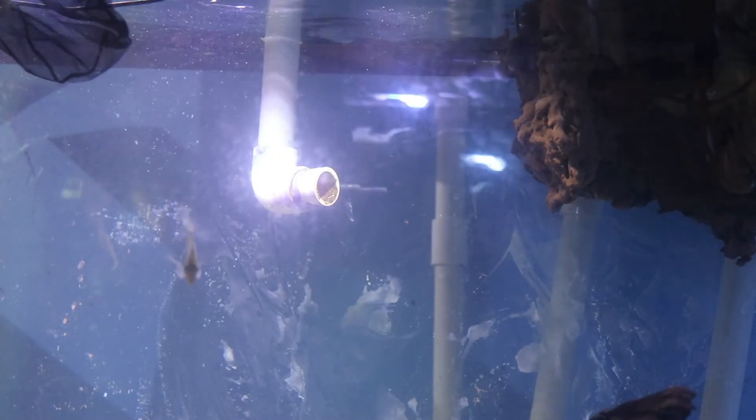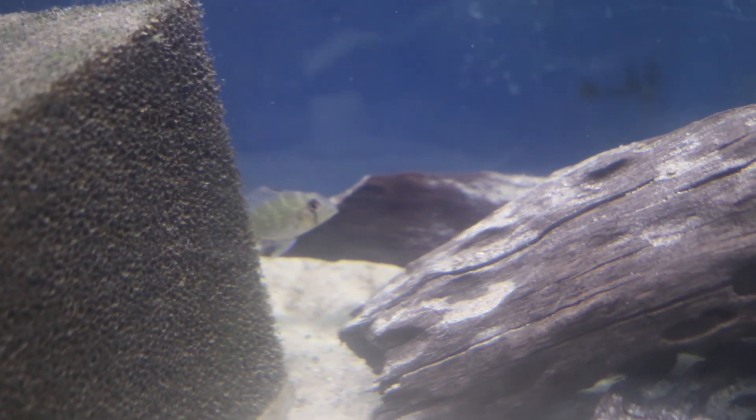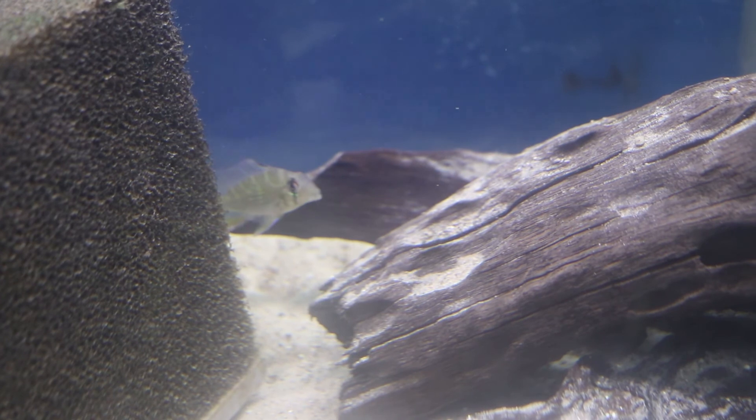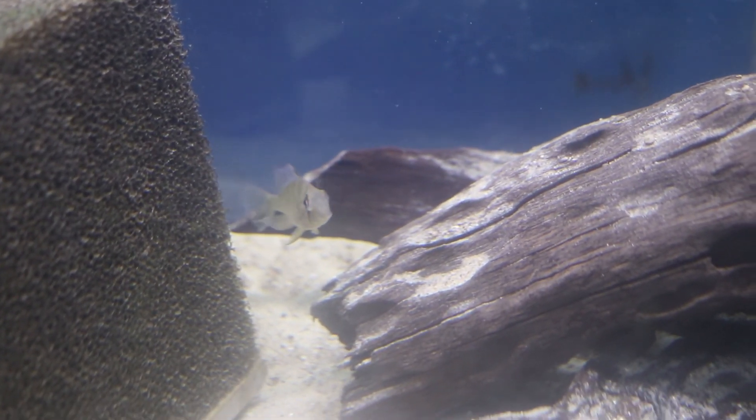We've now floated the bag, so let's go ahead and release the fish. It's now a couple of days later, and you can see here this Geophagus has settled in nicely into its place in the South American tank. Let's just enjoy this fish for a couple of seconds.